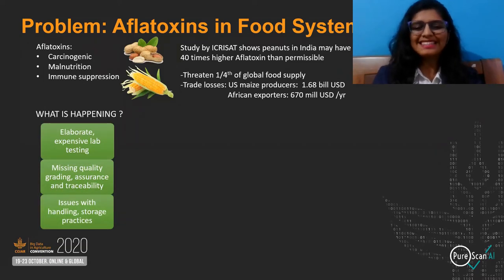Aflatoxin in food systems has three levels of problems: elaborate, expensive and inaccessible testing; missing quality grading, assurance and traceability; and handling and storage malpractices, which are a major cause of aflatoxin.